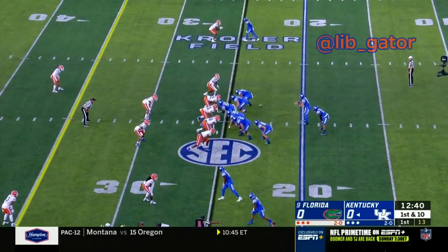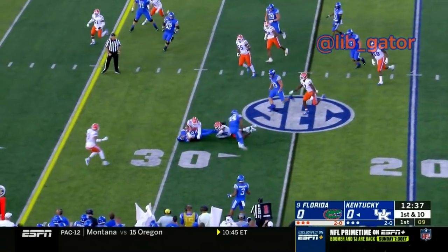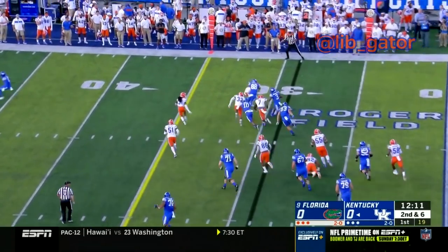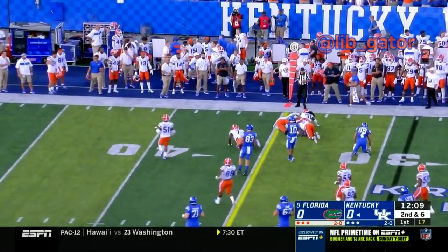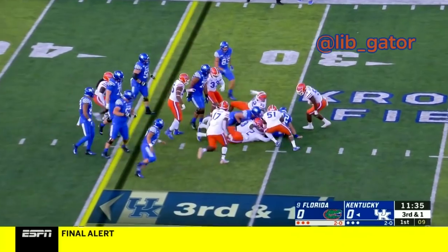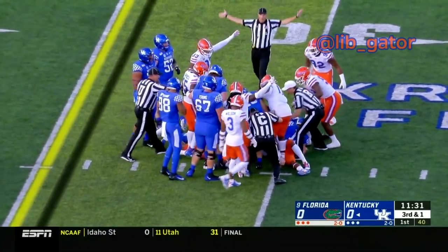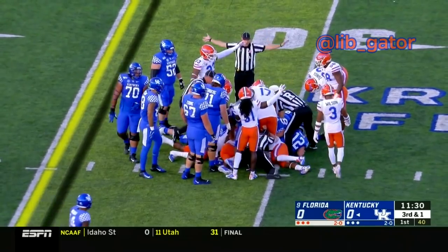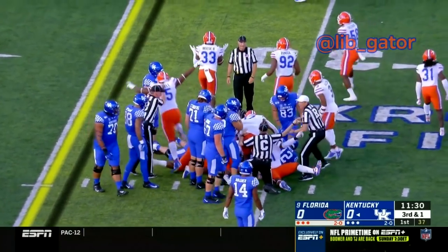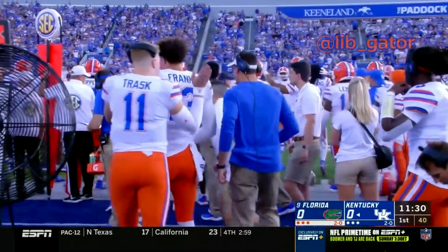And here comes a run back. Lynn Bowden comes wide to the left, now goes in motion, and they give him a little jet sweep around the right side. Bowden running across the 30. There's the snap to Sawyer Smith — he fumbles the ball, it's down on the field and it's a loose scramble. The Gators say they may have it, down at the 31 yard line. Sawyer Smith fumbled that snap from center, and the Gators have the football on a turnover by Kentucky's offense.